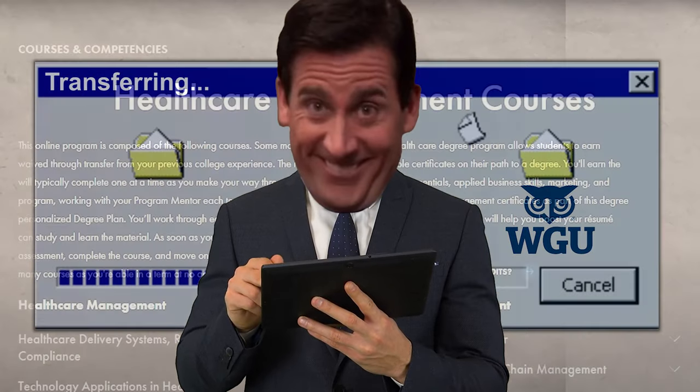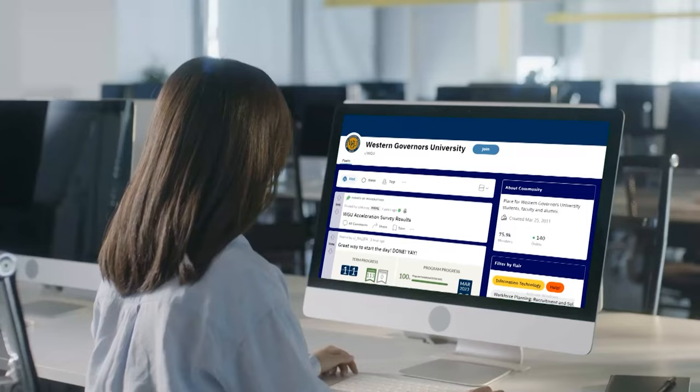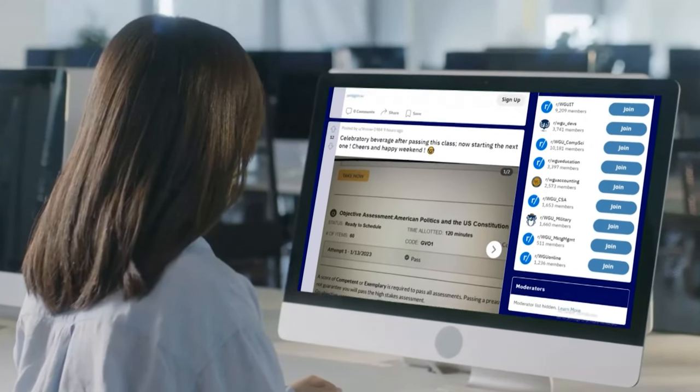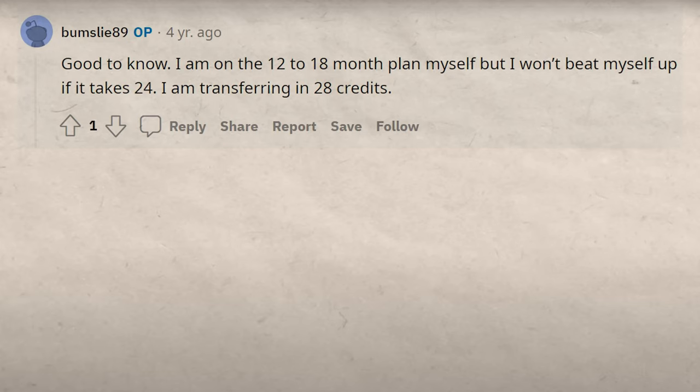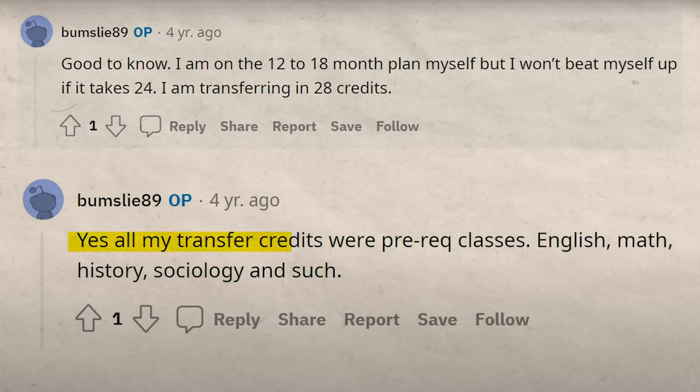Once they've looked at it, they're going to send you a list of classes you still have to take. There are lots of reviews of people who are able to transfer in a ton of different classes — like this person who was able to transfer in 28 credits. All their transfer credits were prereq classes: English, math, history, sociology, et cetera. By the way, you will not be enrolling in WGU until step number four.